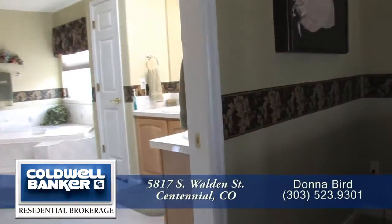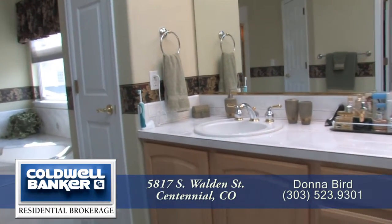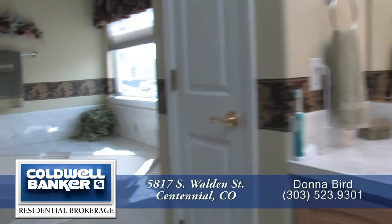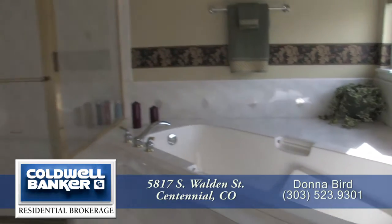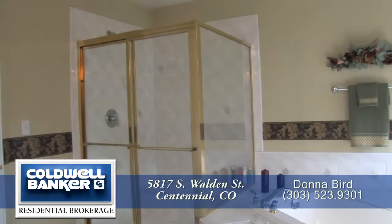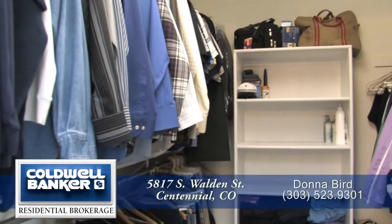The five-piece master bath has dual sinks with tile countertops, a large soaking tub, and a glass-enclosed shower with bench. The master bath also features a walk-in closet.